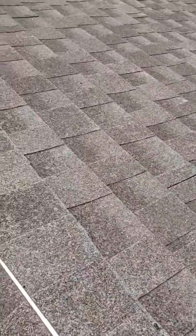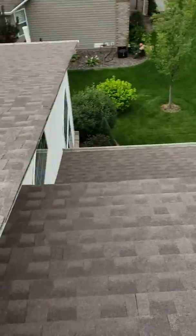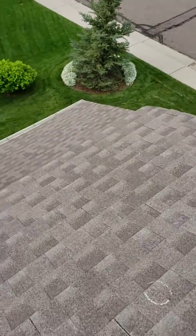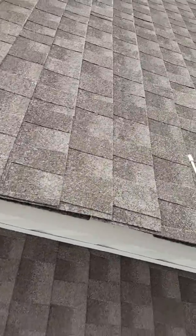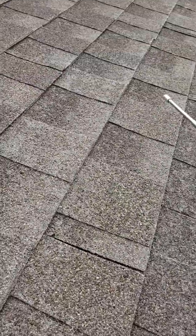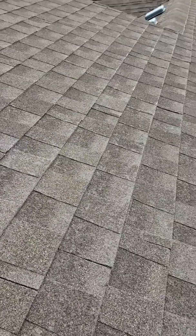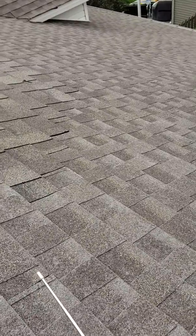With it being this bad and all your granules shedding off with hail hits, I deem this unrepairable and I'm calling this a full roof replacement. Before you end up with tens of thousands of dollars worth of interior damage due to leaking — and you can just see the granules coming off — let's get insurance out here. I'll deem this unrepairable and get you a new roof.